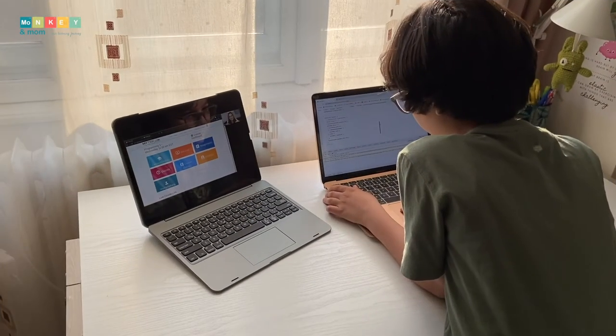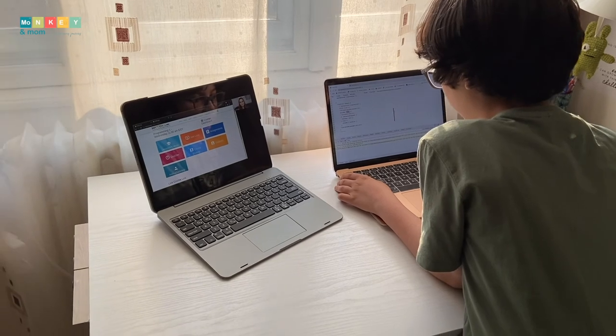Now let's see a glimpse inside the class. I'll also show you inside the dashboard. Last class we did a robotic dance, so feel free to do that one.